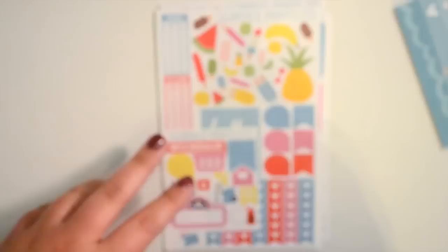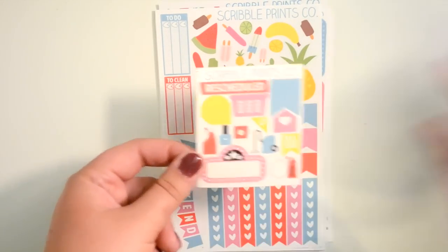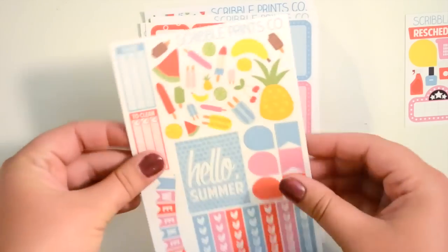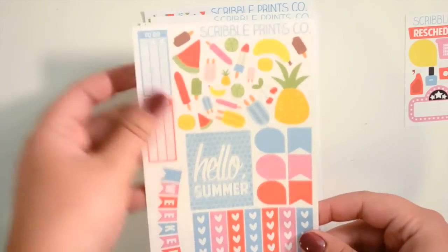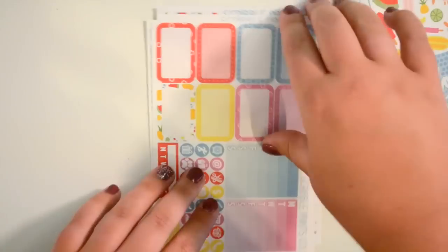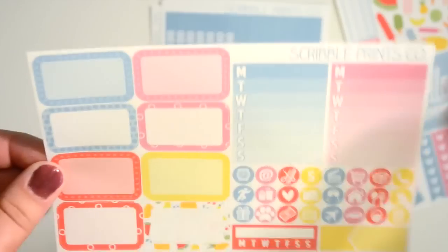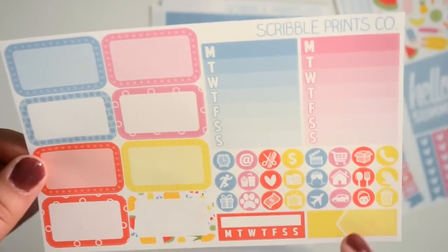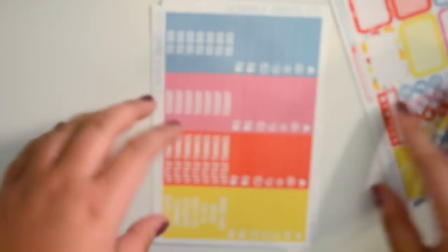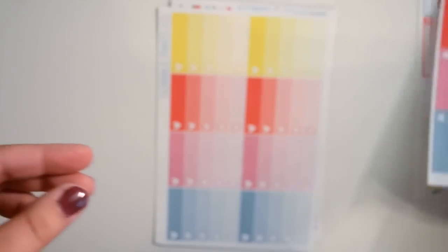Here's what the kit looks like — it's her normal format. You have your little functional type sampler, then your weekend banner, heart checklist, to-clean, to-do, deco stickers, thankful thought box, teardrops, and flags. The colors are so bright and summery, I love it. Then you have all of your half boxes, weekly ombres, some smaller icons, a habit tracker, and an appointment box. Then your headers and little things, and ombre heart checklists.